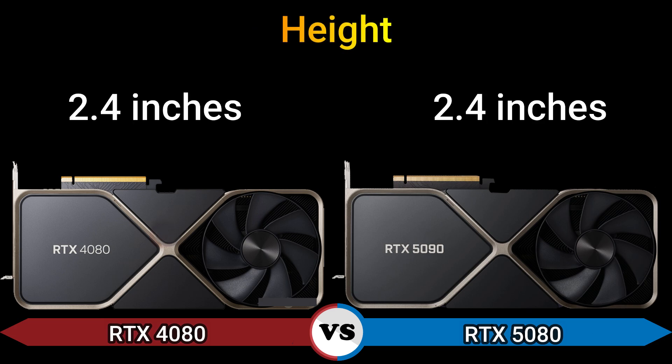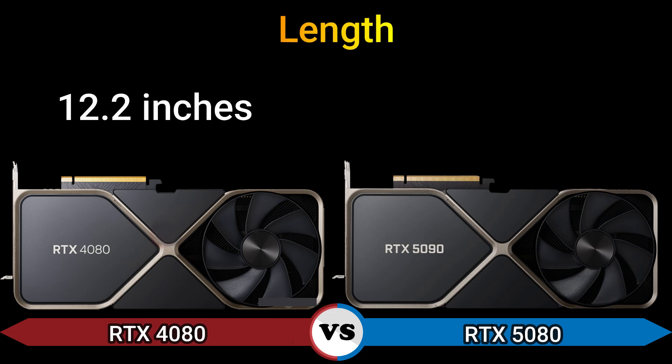Height: 2.4 inch. Width: 5.5 inch and 5.4 inch. Length: 12.2 inch and 12 inch.